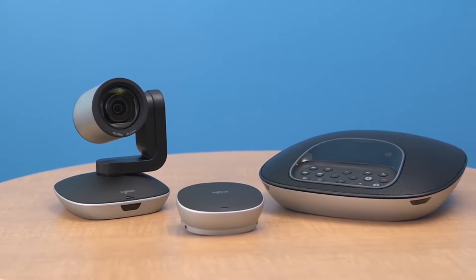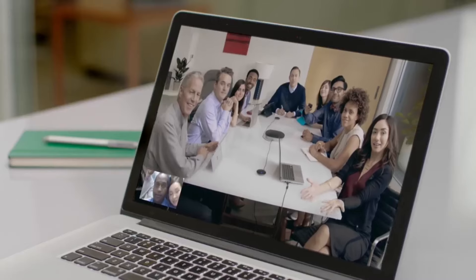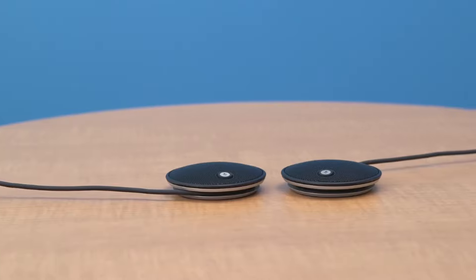I'd like to speak for a few minutes about Logitech Group — a combination speakerphone and high-definition video camera for video conferencing that's ready for meetings with up to 14 people, or up to 20 with the optional expansion microphones.